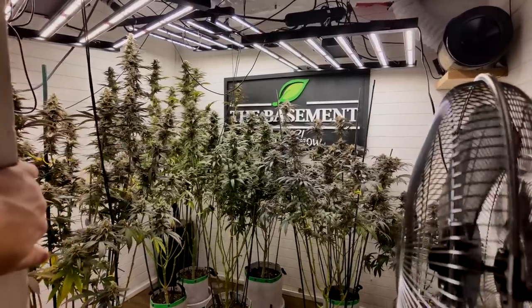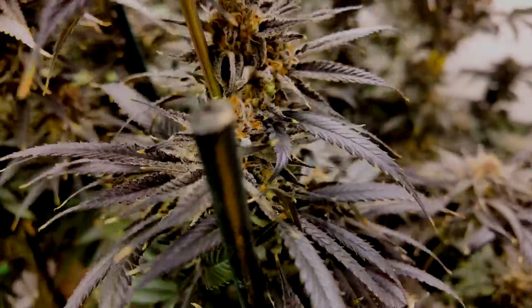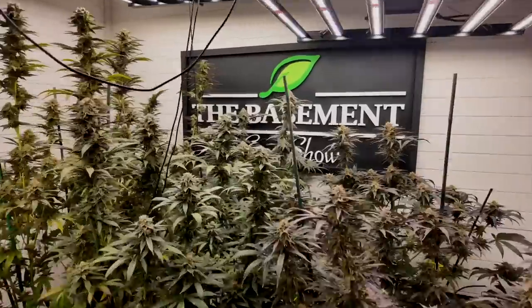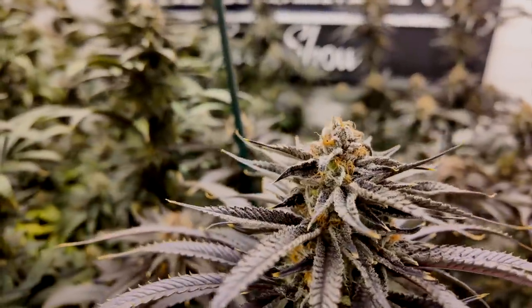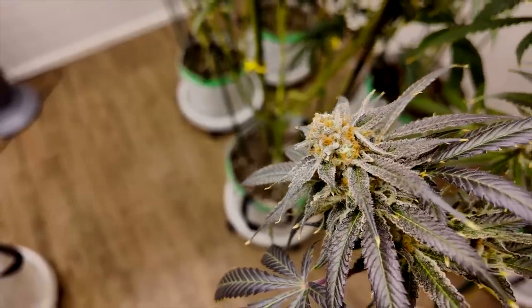There we were — week 8.5 of flower — and these girls had trichomes everywhere. I'm talking everywhere.